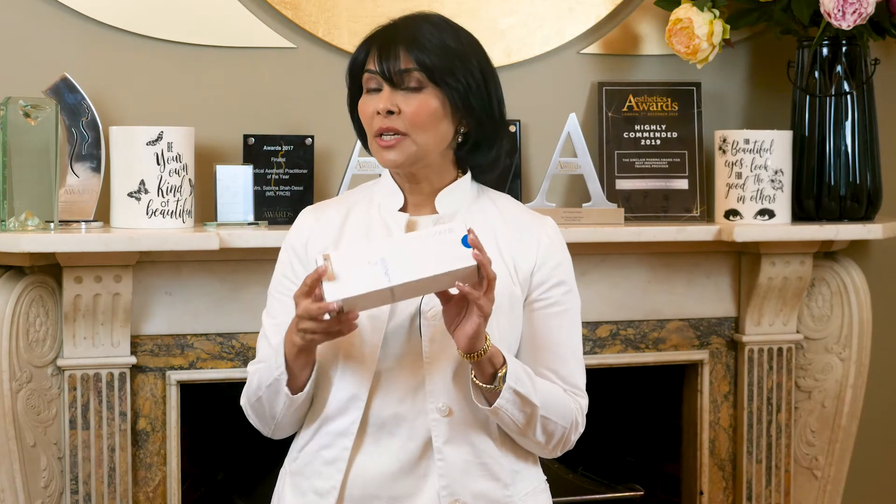We can test this by injecting saline so that you see what it looks like. But typically I would inject Redensity 2 using a cannula, because this is quite a danger zone and it's high risk for vascular occlusion and blindness. So I'm always using a cannula in this area. Typically it takes just 5 or 10 minutes; we put a numbing cream on top and the concavity is restored, which can improve the youthful appearance.